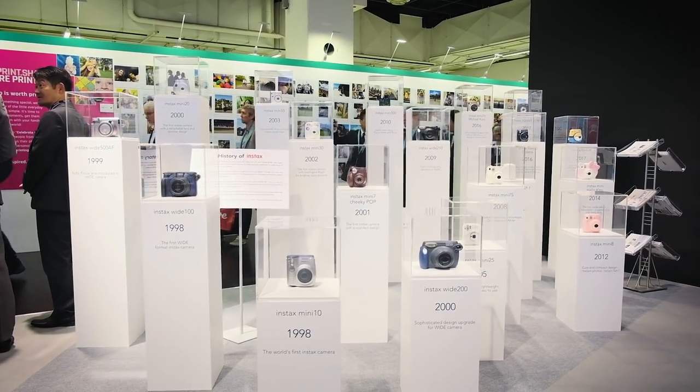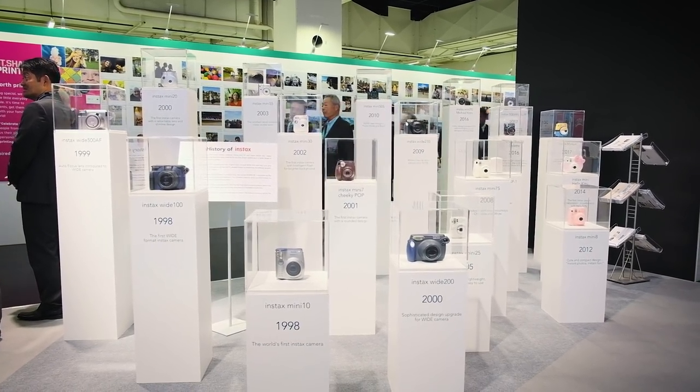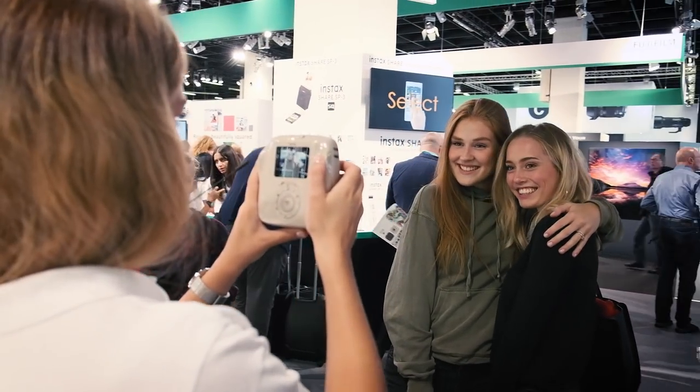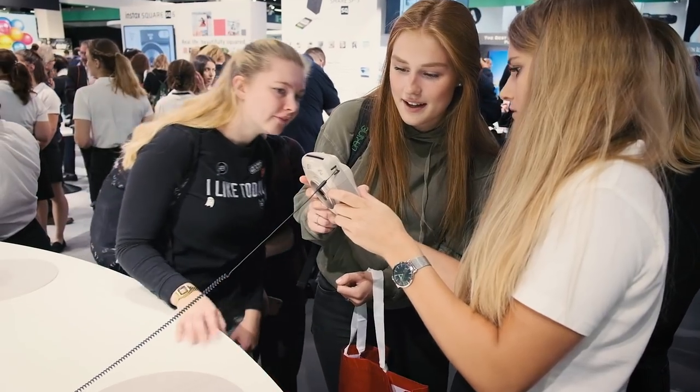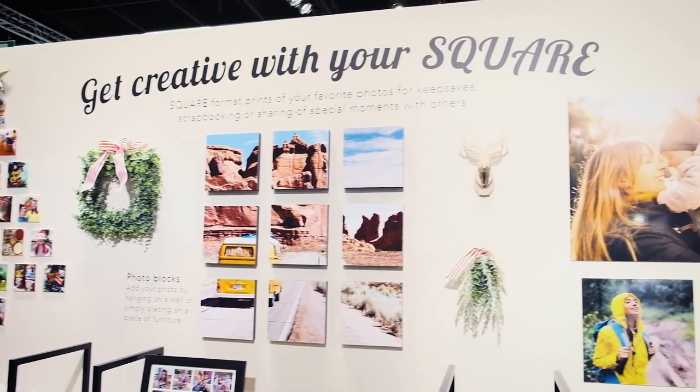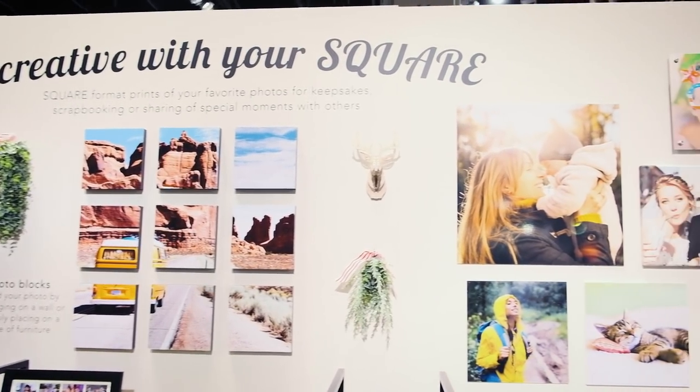Another fantastic success is Fujifilm's Instax story. At Photokina you can look back at 20 years of instant photography with Instax, and afterwards touch and try the newly launched Instax Square SQ20 — the new hybrid instant camera for the popular square format — which has a variety of great new functions.